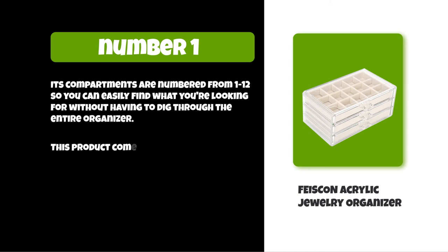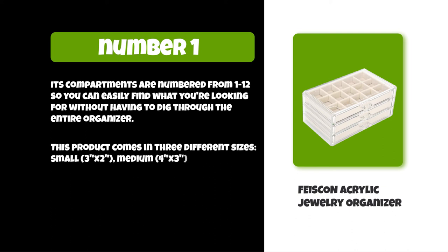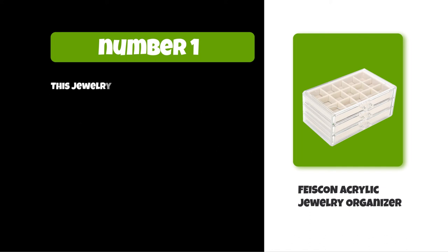This product comes in three different sizes: small 3x2, medium 4x3, and large 5x4. This jewelry organizer is an inexpensive way to keep yourself organized.